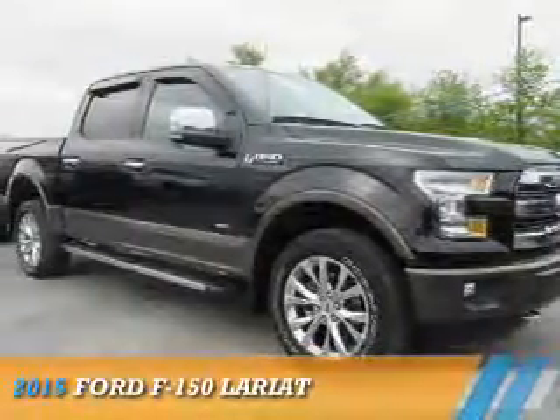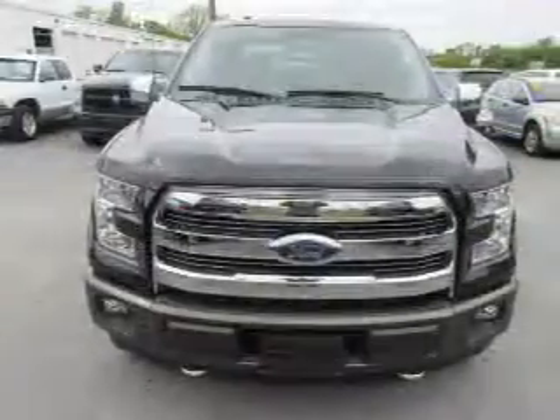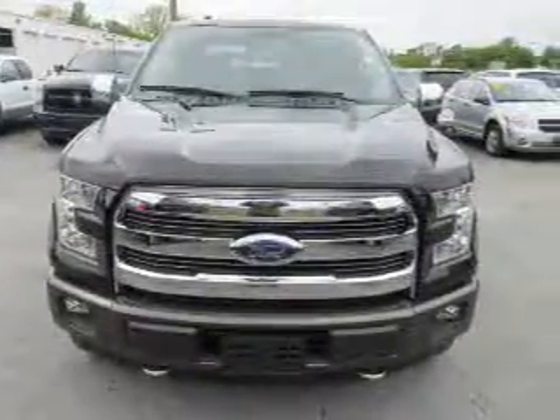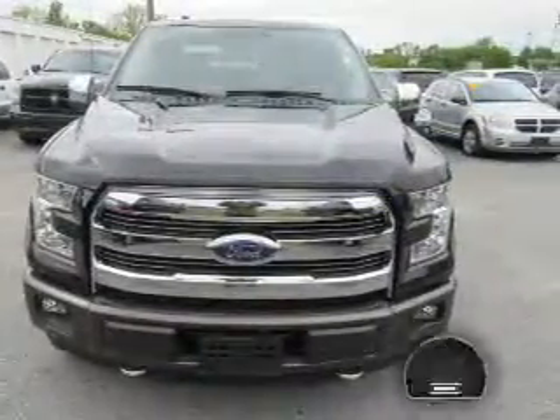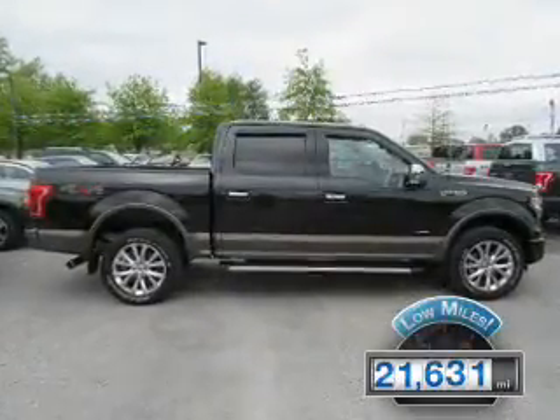Presenting the 2015 Ford F-150. It's powered by a 3.5-liter six-cylinder engine and an automatic transmission. With fewer than 25,000 miles, this vehicle has a long road ahead.